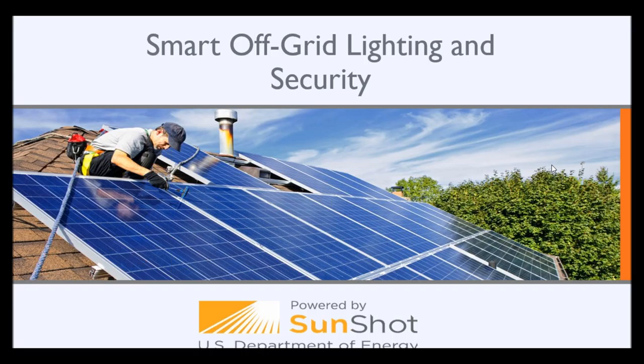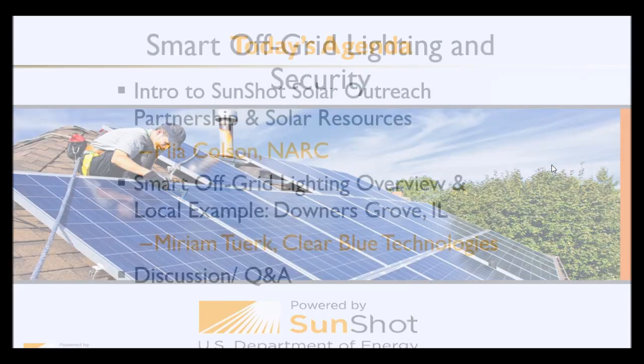Hi everyone, and welcome to the webinar. My name is Mia Colson with the National Association of Regional Councils, and this webinar is sponsored by the U.S. Department of Energy's SunShot Solar Outreach Partnership. Today we're going to be talking about smart off-grid lighting and security.